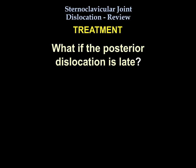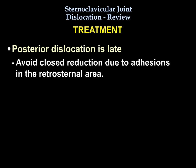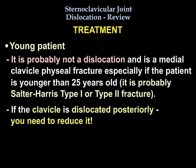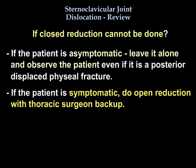If the posterior dislocation is late, avoid closed reduction because of adhesions in the retrosternal area. If the patient is young, this is likely a medial clavicle physeal fracture, especially if the patient is less than 25 years old. The injury is usually Salter I or Salter II. If the clavicle is going posteriorly, you should reduce it. If you cannot reduce it closed and the patient is asymptomatic, leave it alone and observe. If the patient is symptomatic, do open reduction with thoracic surgery backup.